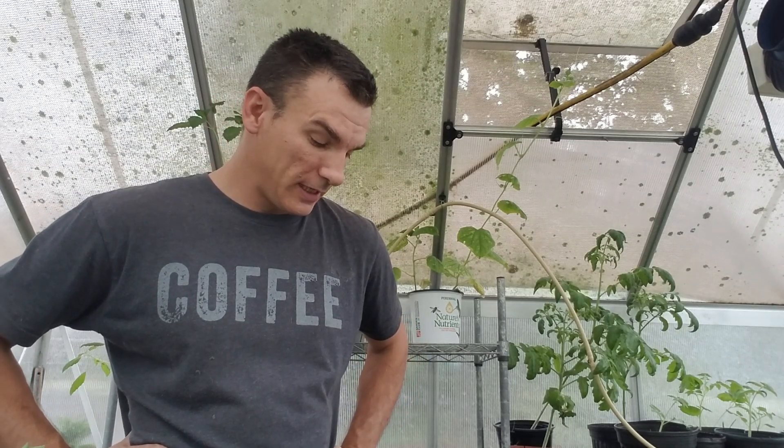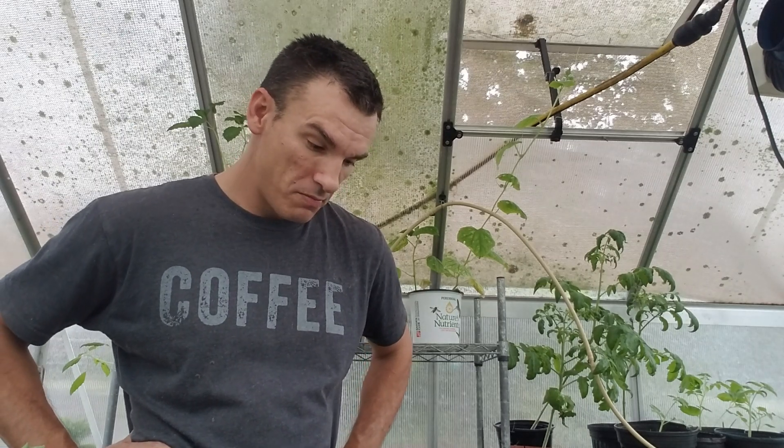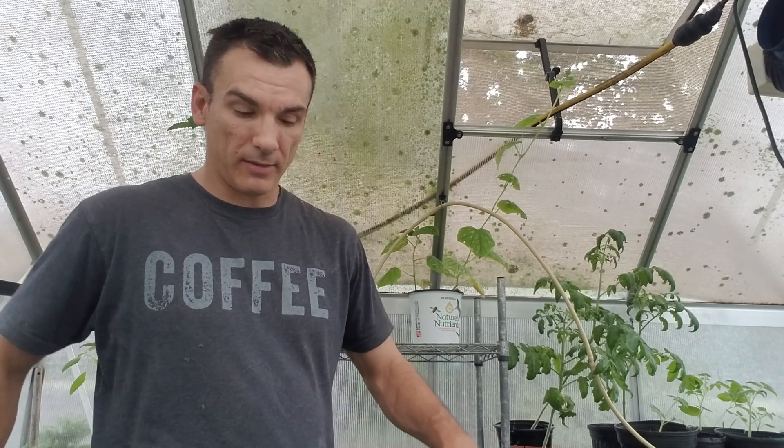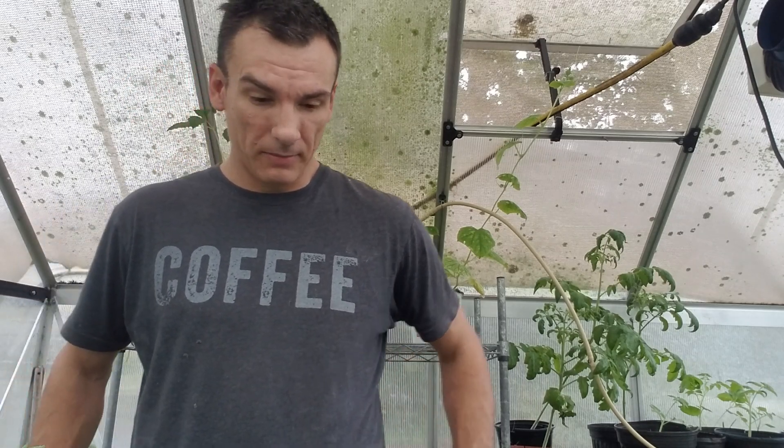Hey YouTube, so yesterday was Shed Wars Day but I made a couple videos and nothing was going right. It's that time of year where everything's against you. That's why I did so many tomatoes, because I had to go to the store and grab a few things, and I want to talk to you about that today.